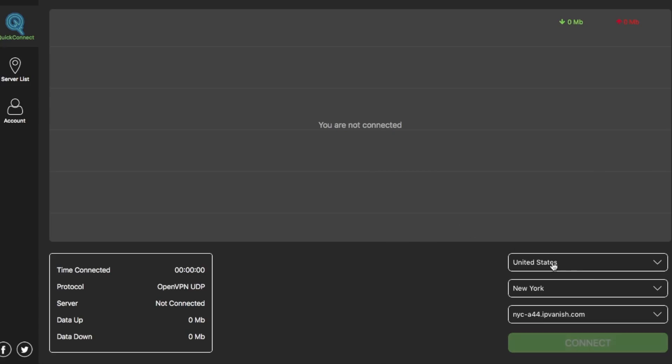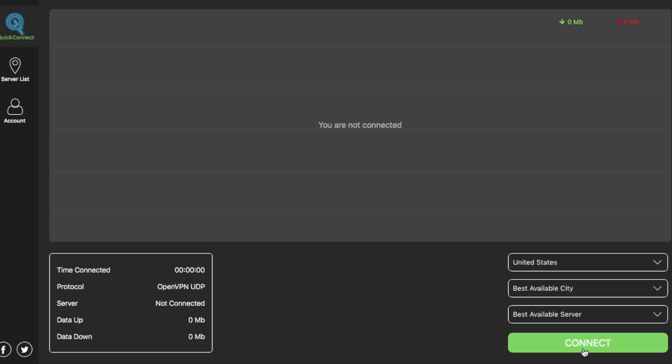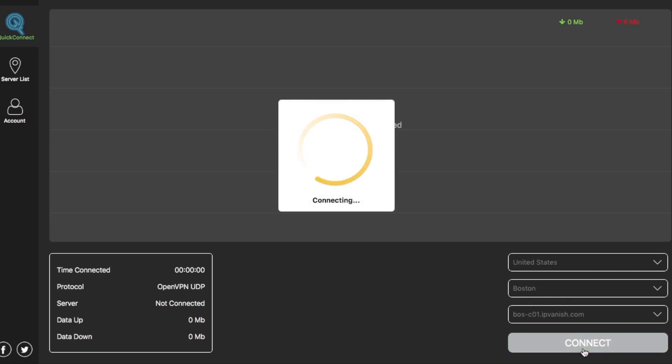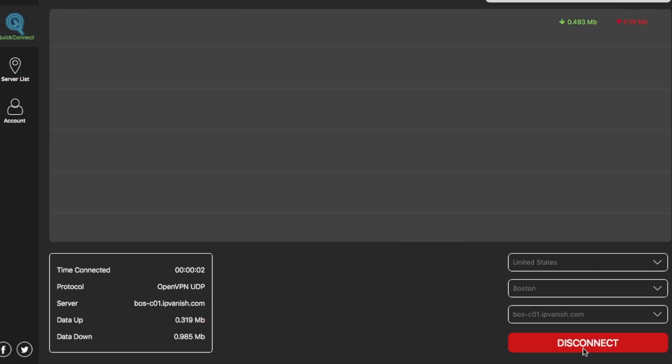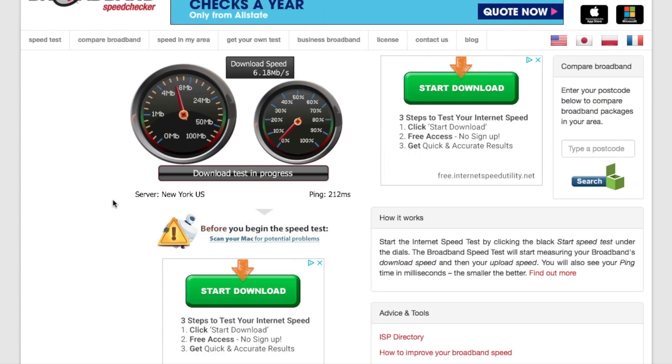Now what I'm gonna do is I'm going to select, as an example, United States and I'm gonna go with best available city, which a lot of people will tend to do as they feel that's gonna be the best solution for them. So we click on connect and I've been connected to Boston. Now I'm going to come back off the VPN and run another speed check. So we're now going into the second test, now connected to the Boston server.